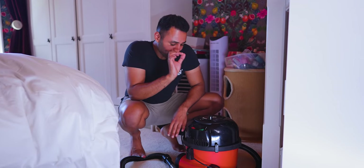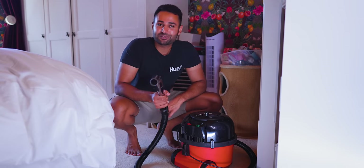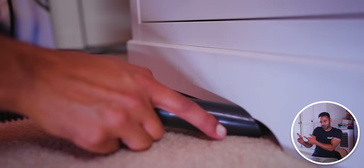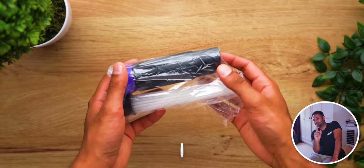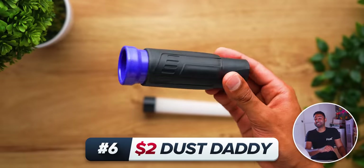For number six: you know how vacuum cleaners are these big, bulky tools that have absolutely no subtlety whatsoever? How they'll either not be able to fit into small places, or if they do, how they'll half the time suck up things that you actually wanted to keep. Well, the $2 Dust Daddy — yes, that is the real name — goes a long way to changing that.